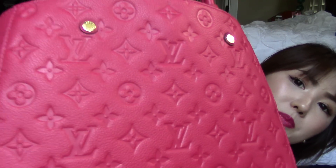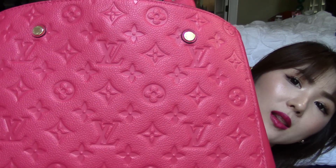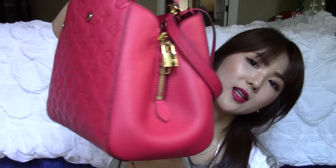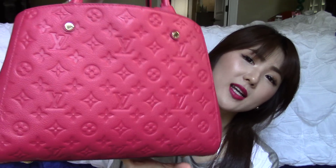Today I am coming at you with a requested video, which is what's inside my Montaigne MM right here. It is an Empreinte leather and the color name is Dahlia. It is a limited edition color. Let me show you the close-up of this beautiful Empreinte leather and the color shade. It's just absolutely stunning — a vibrant, bright, happy pink color that I absolutely love. It is just so gorgeous in person.